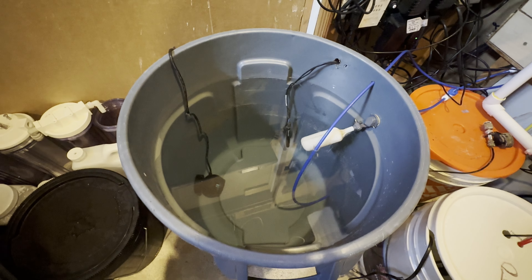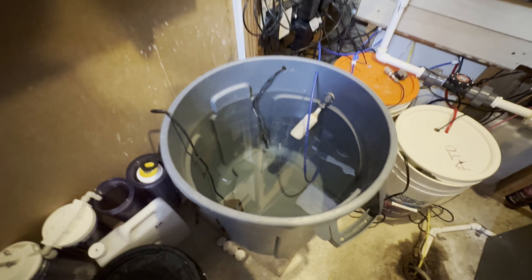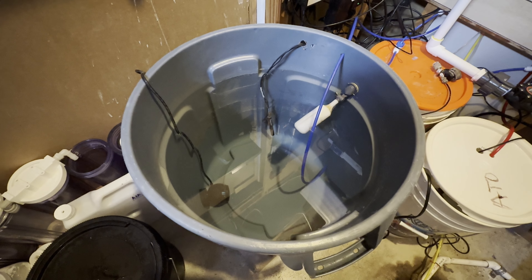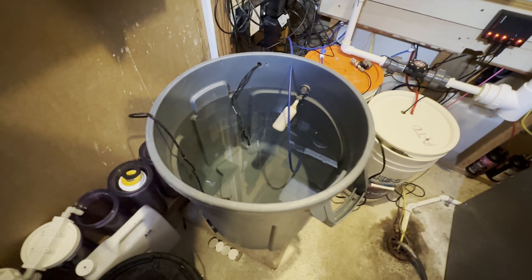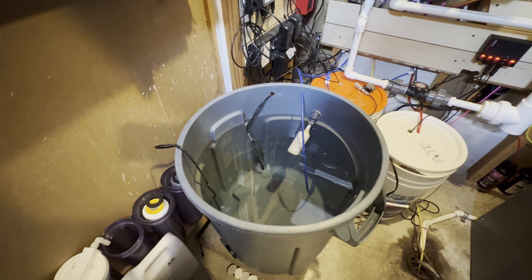I appreciate everyone's posts and thoughts on why that was clouding up and getting all that debris in there. I'm going to finish off this bucket and then I might consider going to the blue bucket on the Red Sea Coral Salt. Just going to test my last theory here about cleaning up the bucket and making sure it's all clean. We'll start those water changes probably Saturday if I get the salt in today and let it mix properly.